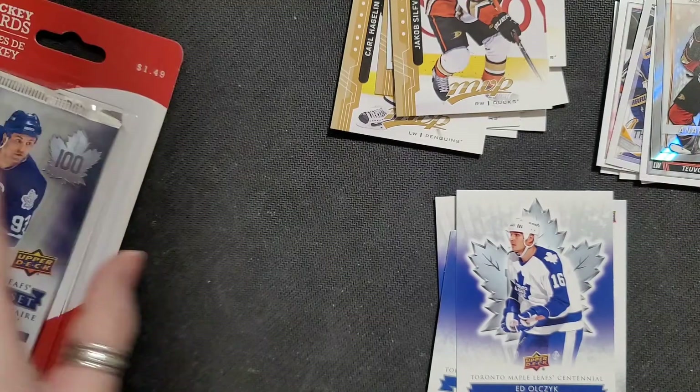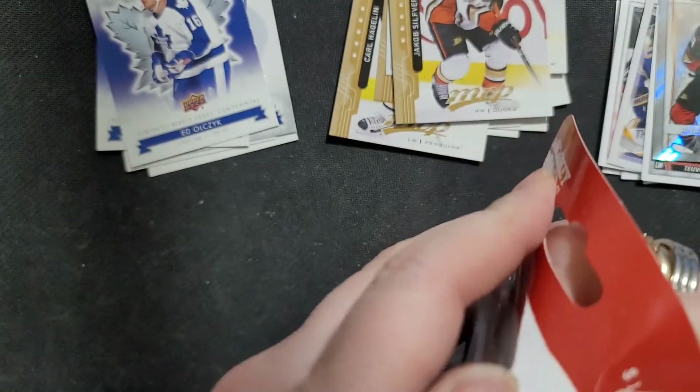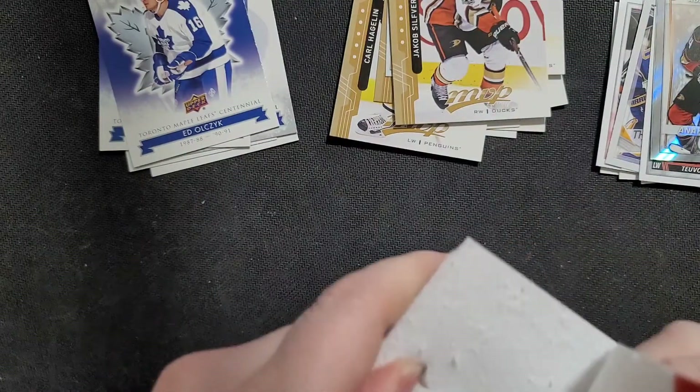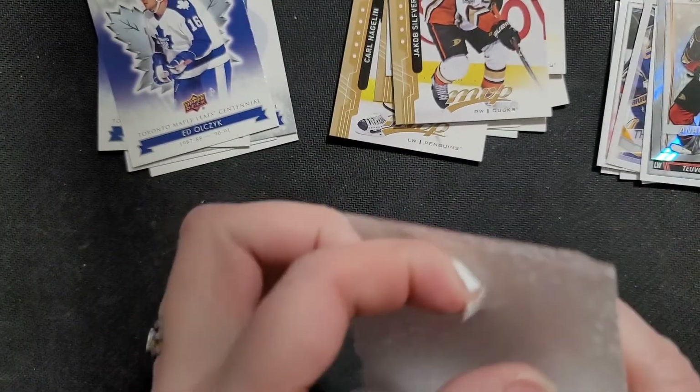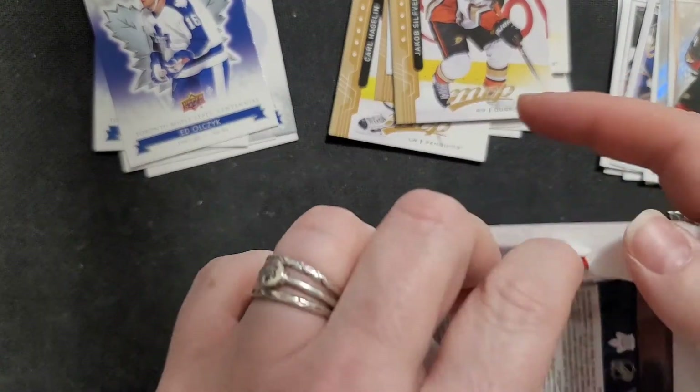That was back in my days, used to watch them — they were pretty good back then. Not to say they're not good now, but you guys know, when you're up six to one and then you lose seven to six, you know. Alright, let's get this one open. I'm still looking for Mats Sundin.